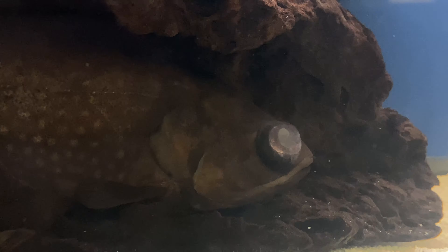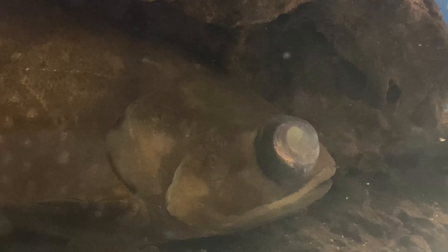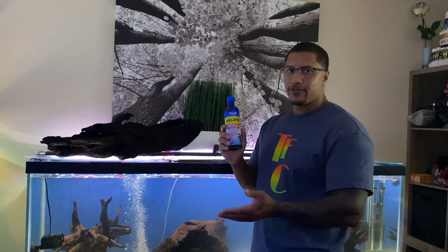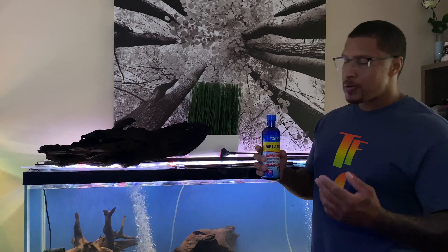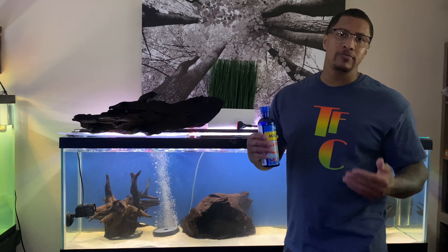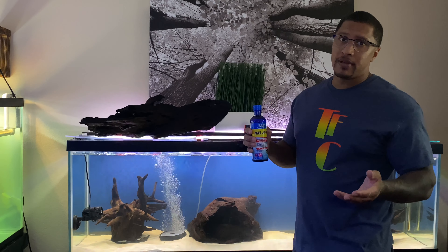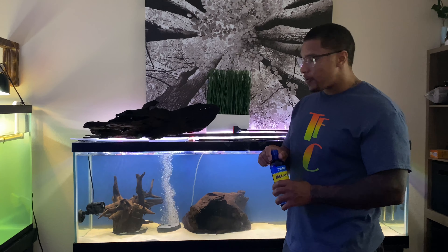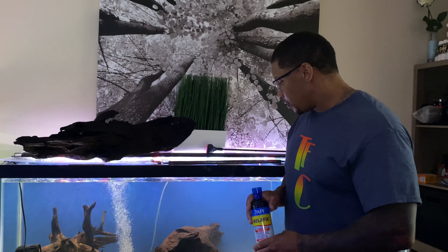We're doing what we can to heal him up and get him back into his 240. I took the driftwood out just to show you this fish. Moving forward I'll update you on his health and condition. I'm using Melafix — I know some people don't like it, but I like API's Melafix and Pimafix, and they've worked for me. I also use Prazi-Pro and parasite remedy, but I haven't seen any medication that specifically says it's for pop-eye. So if you know of something that works better, please let me know and I'll order it right away.